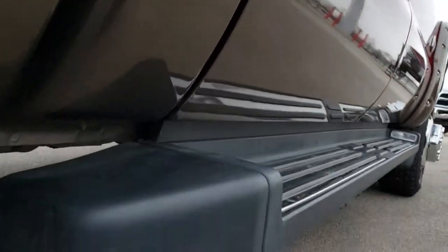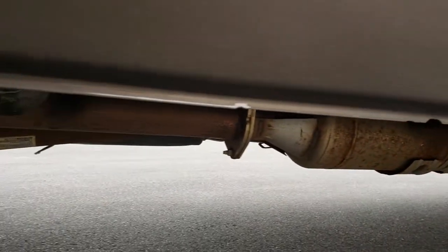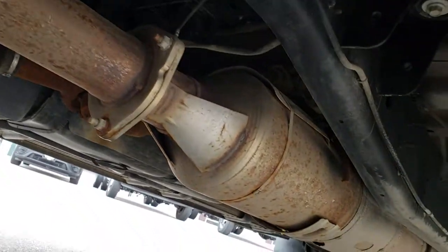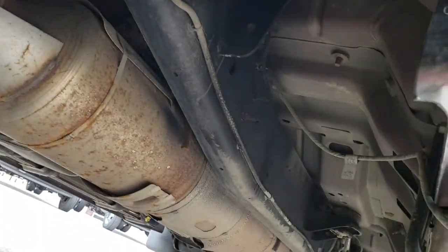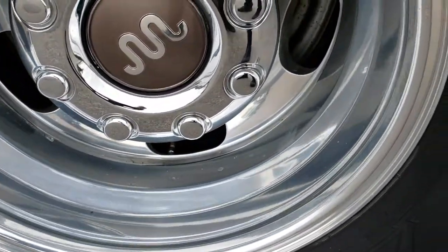No dents or dings down this side. It has the lighted King Ranch running boards. Lower rockers are in excellent condition. You can see that it has all the remaining factory exhaust, so it has not been altered in any way. And this back rim is in excellent condition as well — no scuffs or scrapes.